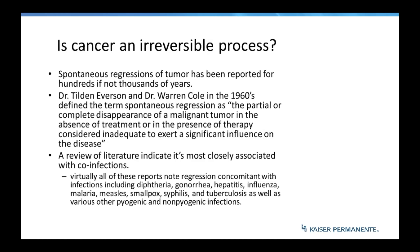The idea of whether cancer is an irreversible process: throughout history there have been thoughts of holy water, prayer, or tumors that spontaneously regressed. In the 1960s it was actually defined as a scientific term — a partial and complete disappearance of malignant tumor in the absence of treatment, or during the presence of therapy.